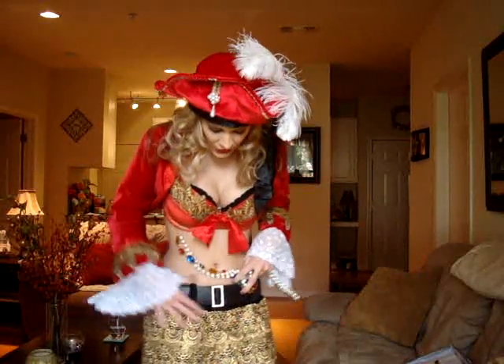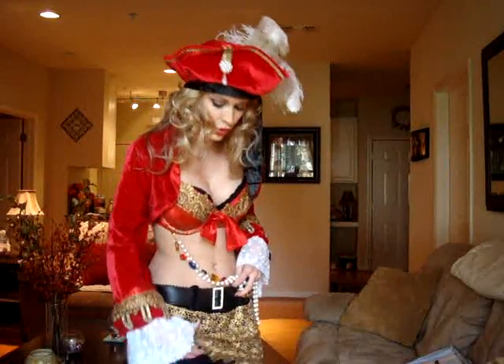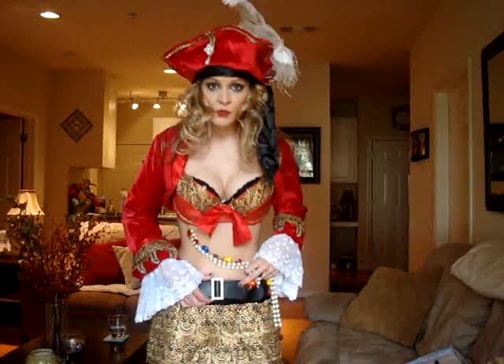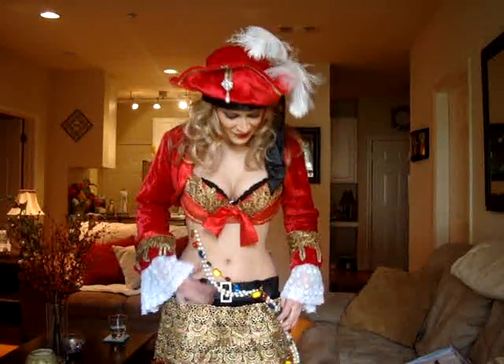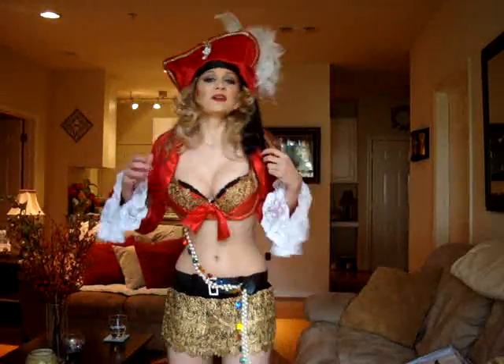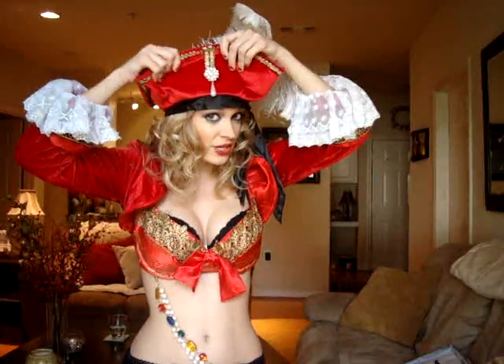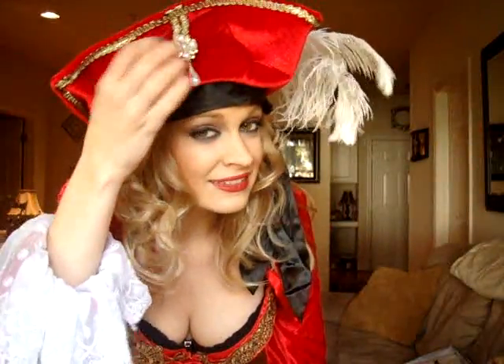Then it comes with this skirt — the skirt is like a black fuzzy velour, and over top of it there's this gold see-through tapestry. It also comes with this little belt that has a little rhinestone buckle — so adorable. And then of course it comes with the hat. Mine's a little bent because it got shipped here, but it'll straighten out. It's a red velour hat with a big white feather and a little pearled design. So adorable, right?